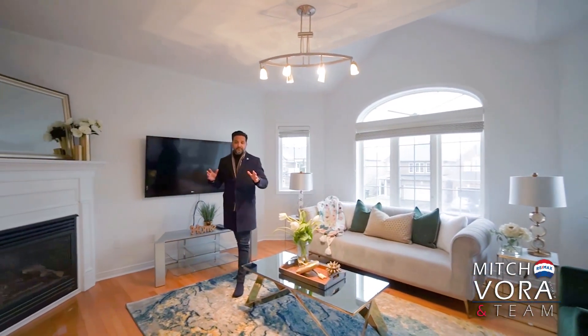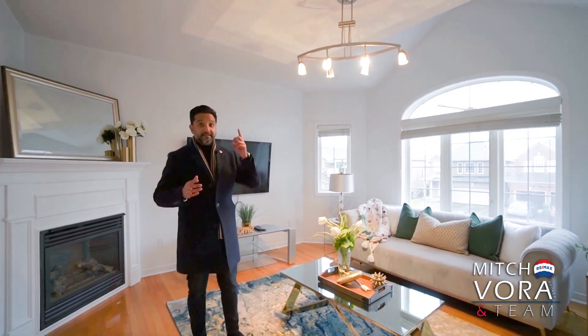One of my absolute favorite features of this home is this upstairs family room with vaulted ceilings, fireplace, and tons of natural light.